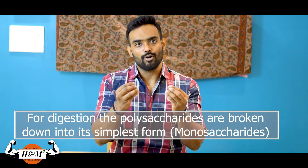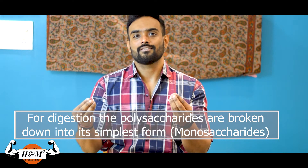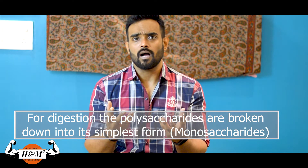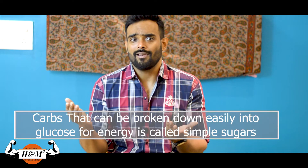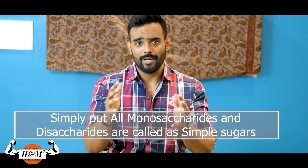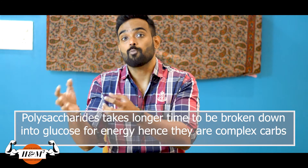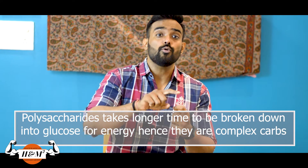When you take in carbohydrates, during digestion the polysaccharides are broken down into their disaccharides and monosaccharides. Carbohydrates made up of 1 or 2 sugar molecules that are much easier for the body to break down into glucose are called simple carbs. Complex carbs are normally starch, which is a storage polysaccharide — it takes a longer duration to break down into monosaccharide units and finally to glucose, which gives us energy.